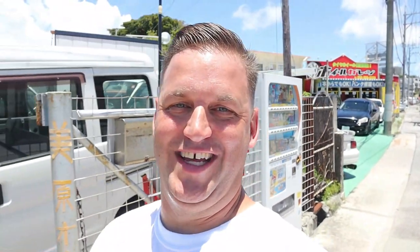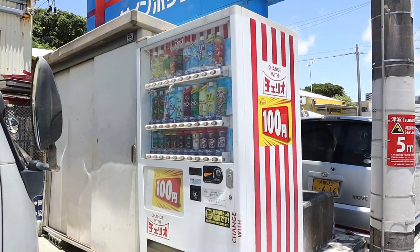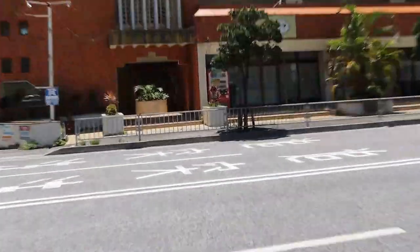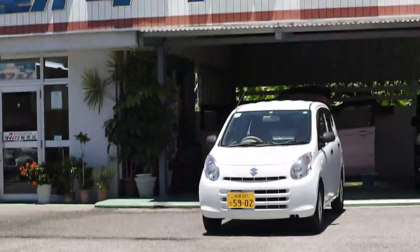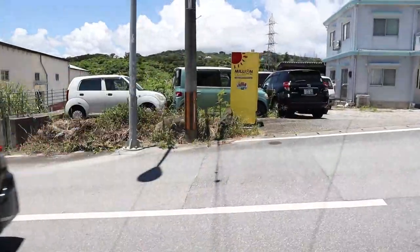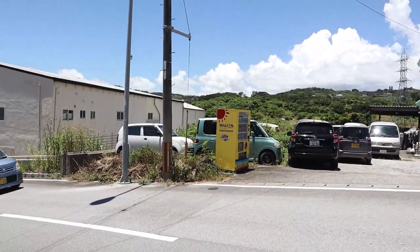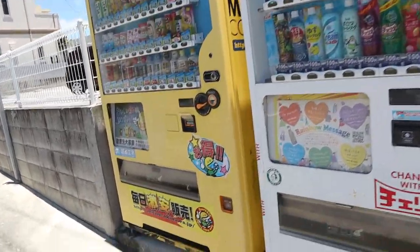I thought it would be kind of fun and interesting to count the number of vending machines we pass on the way home. There's one right here — they're everywhere, so let's see how many we can count. I've walked like 20 steps and there is another one. Right across the street there is another one — so that's three already. Four — there's one under that tree. There is another one right there; the yellow box would be number four or five. And then finally, right by my house, number five and number six. Crazy — so many vending machines!